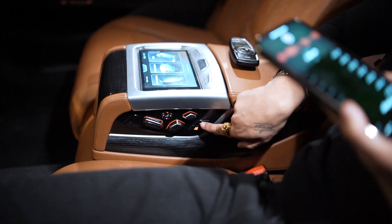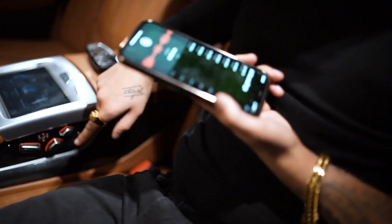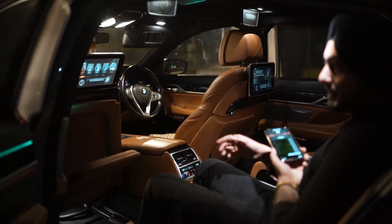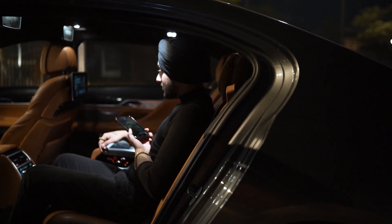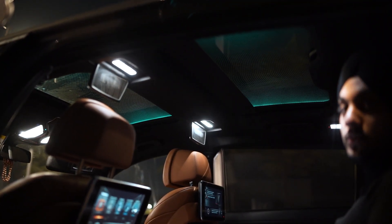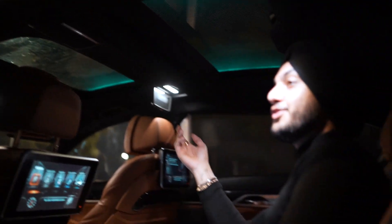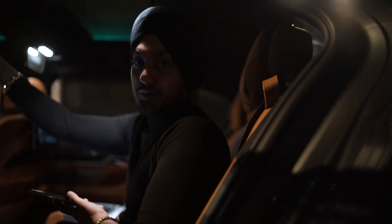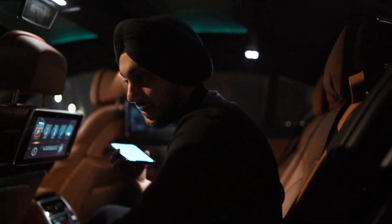The seat controls are right here — this area is for the front seats and this is for the rear seats. The seat will automatically close and incline with a single touch. We also have two vanity mirrors for your girlfriend, wife, or family to do makeup — one on each side.